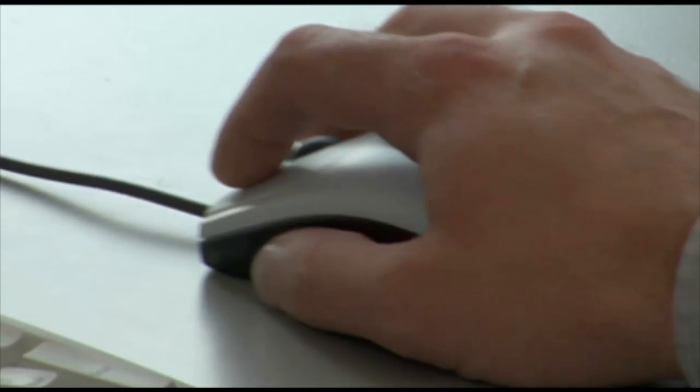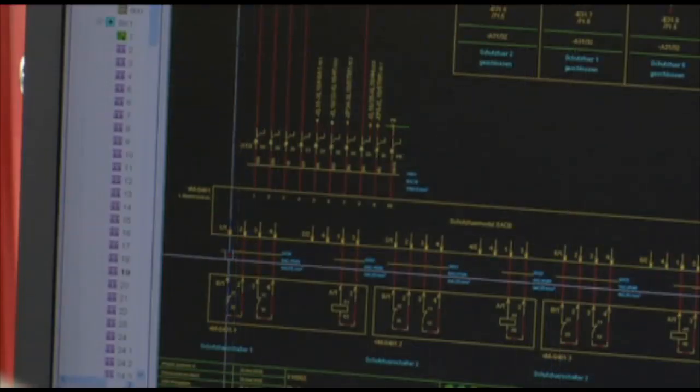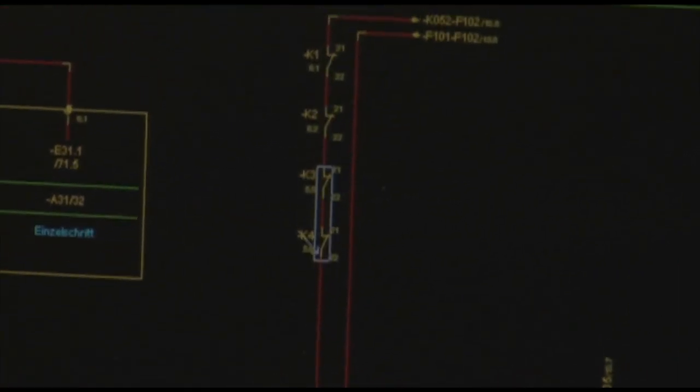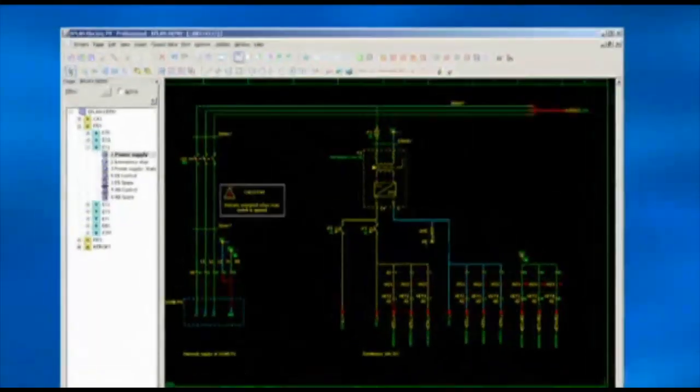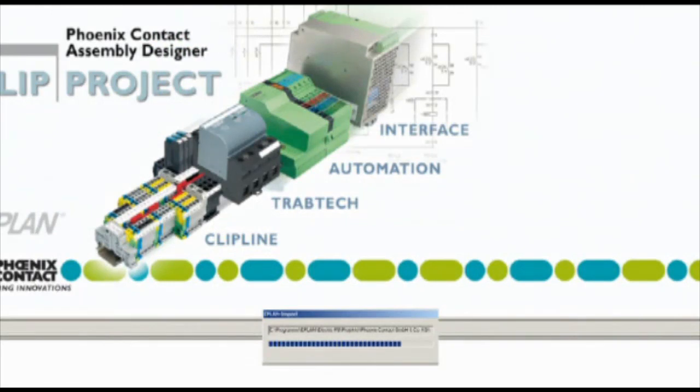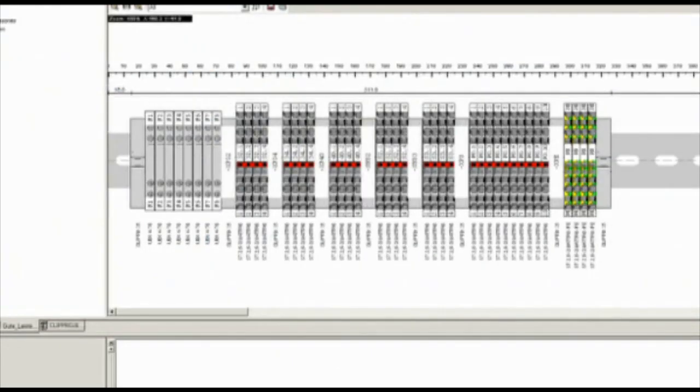The designer can use CAE configuration software, such as that from ePlan, to develop circuit diagrams in the standard method. The data is then transferred to the Clip Project Advanced planning software with just the click of a mouse. Comprehensive databases support automatic code conversion to the latest solutions from Phoenix Contact.